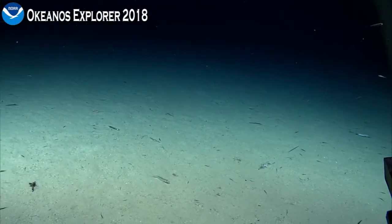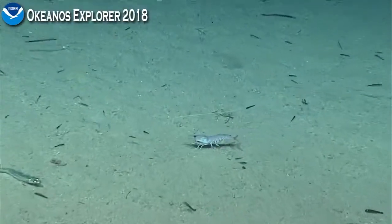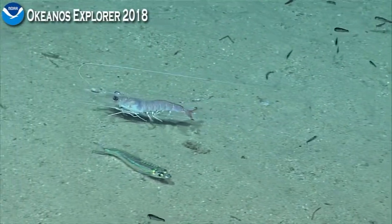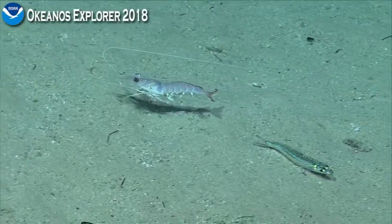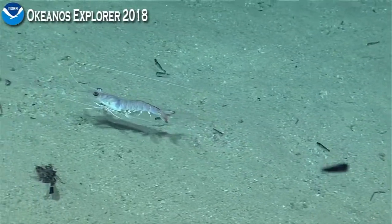Get that shrimp — yeah, that looks like a mantis shrimp. Let's do lasers on it a bit.